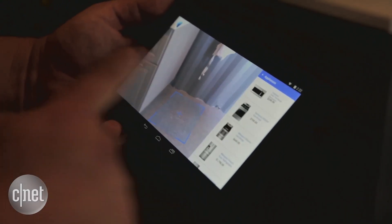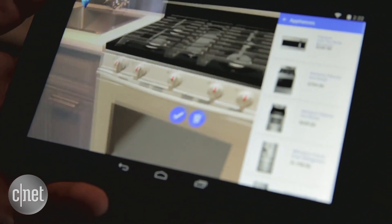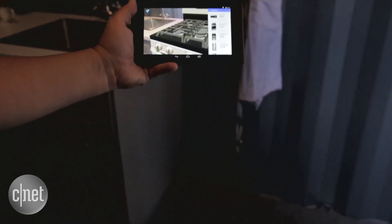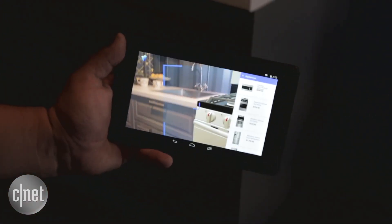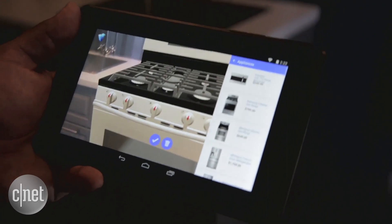let me see what a stove looks like right here. It loads up a physically accurately sized model of a stove right in place. I can look at the different knobs and counters, I can look at the options on the back of the stove, and you can see it's about the right height relative to the counter. The nice thing about it is that this allows you to shop for products by physical size.